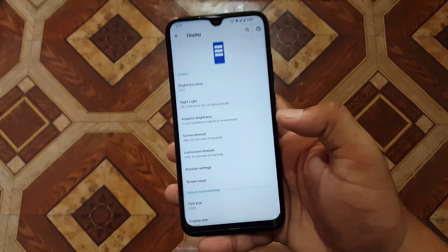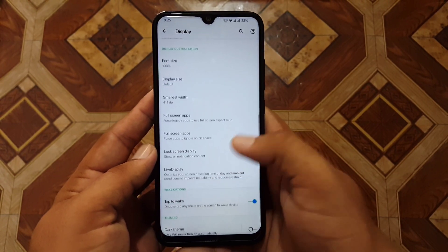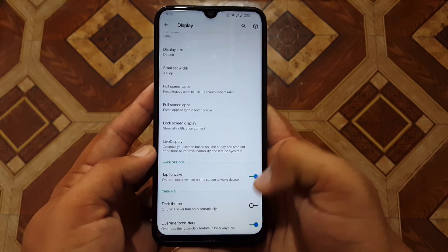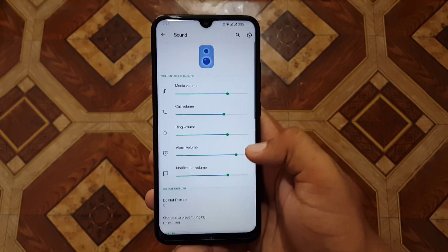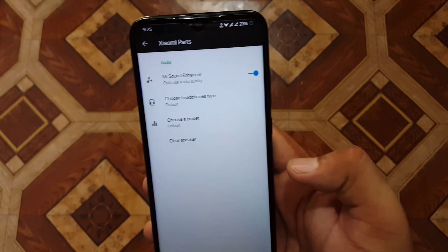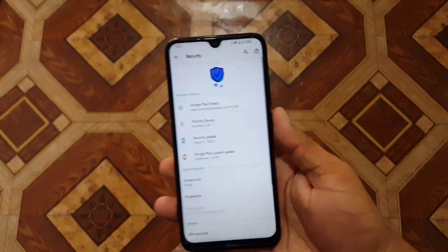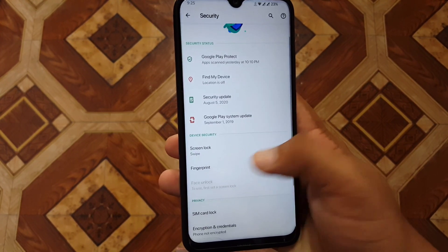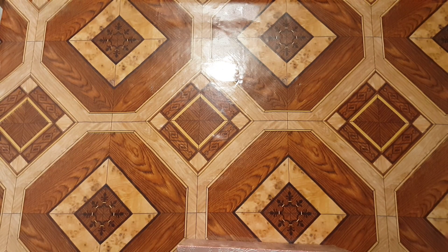Now let's go into the display — we have all the same settings from previous ROMs. From here you can enable dark theme. The sound quality of this ROM is also amazing because we have the MI sound enhancer in the Xiaomi Parts option. In the security section, both fingerprint and face unlock are working fine. Let me register my fingerprint.